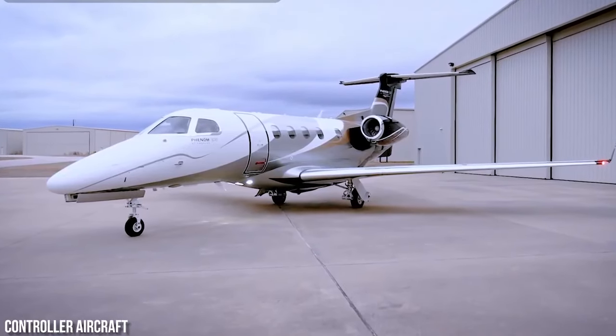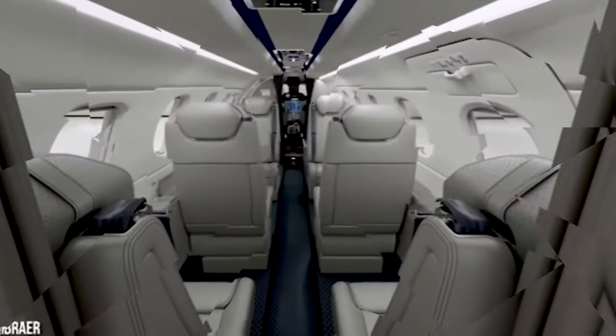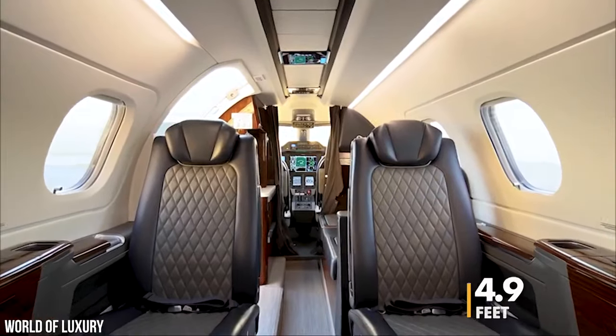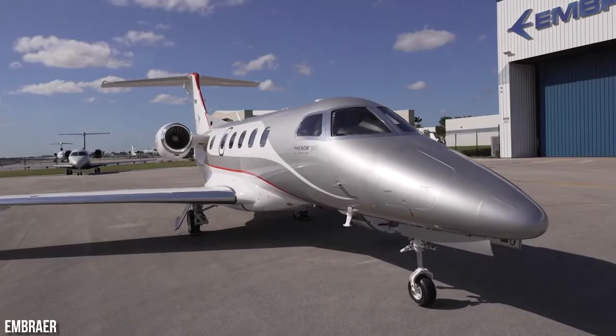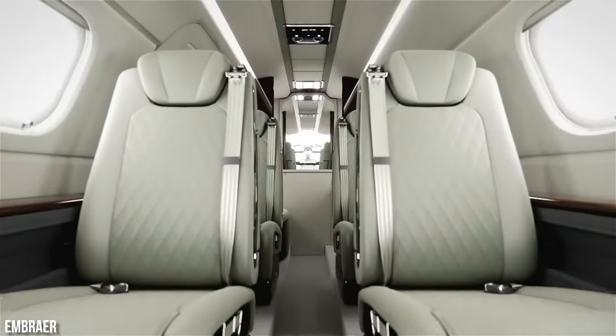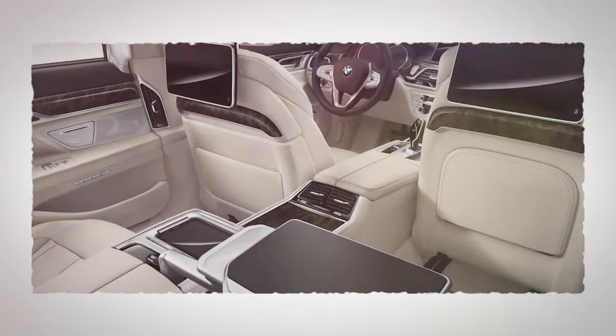Despite its small size, the private jet has all the amenities your colleagues need for their business trips. The cabin may be compact, measuring just 5.1 feet wide and 4.9 feet tall, but its stretch is a generous 17.2 feet in length. And when it comes to interior design, some people compare it to a well-equipped BMW — and for good reason.